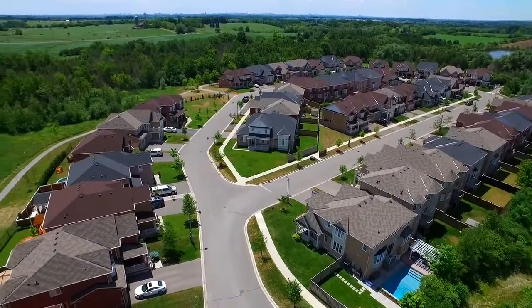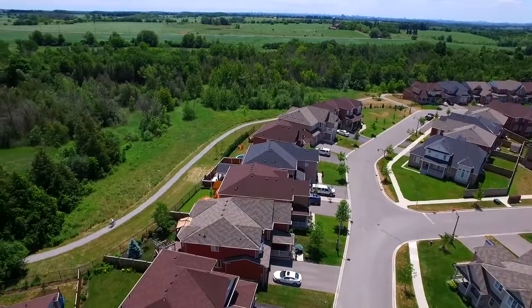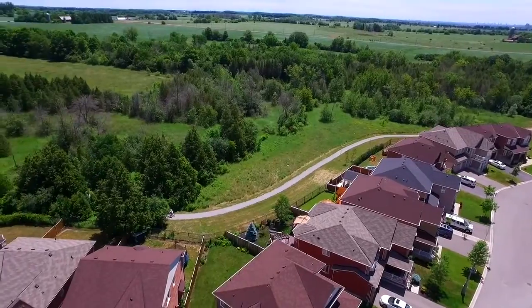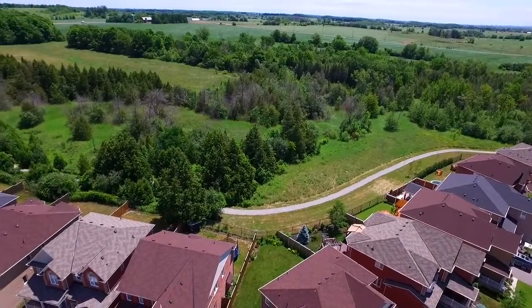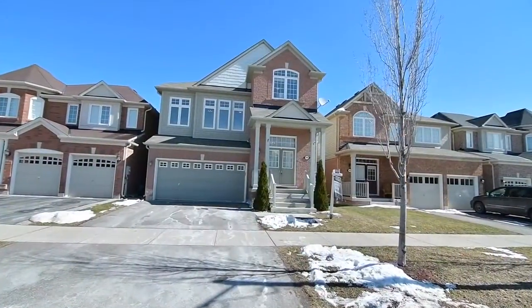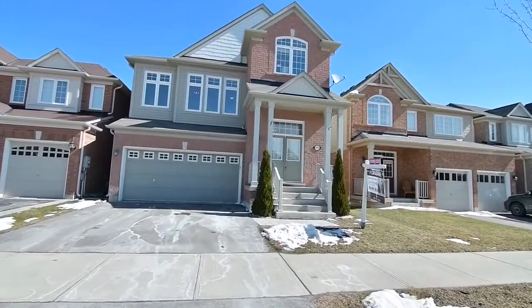Close to the tranquility of a pond, within the heart of the Wheeler's Mill community and surrounded by lush forested areas as well as green spaces with biking and walking trails. Welcome to 655 Sandiford Drive in Stouffville, a bright four-bedroom home with many beautiful upgrades.